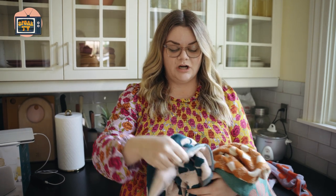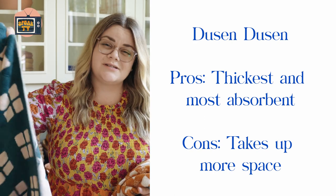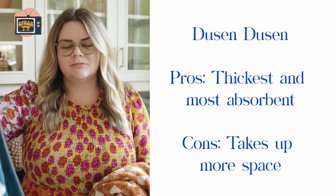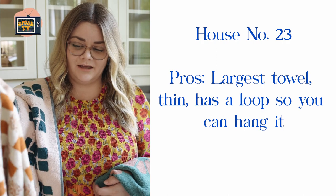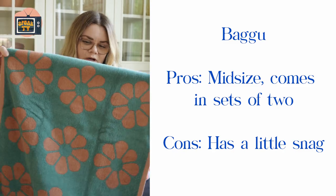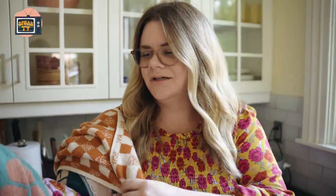Day one, first impressions: the Doosin Doosin is the thickest, seems maybe slightly more absorbent. It is also by a hair the smallest one, but folds up larger because it's thicker. The House 23, the largest one, has a loop. The Bagu has a little snag — fine, mid-sized one. They all dry my hands fine, perfectly fine. They're all terry cloth towels, so they seem pretty similar, but the patterns are different.